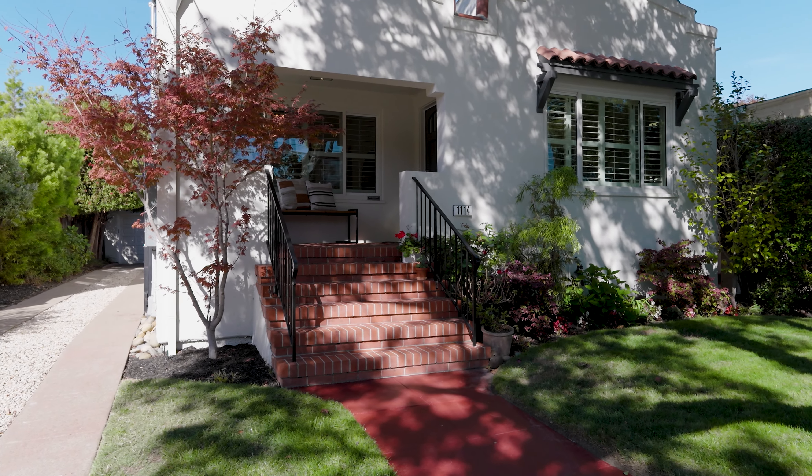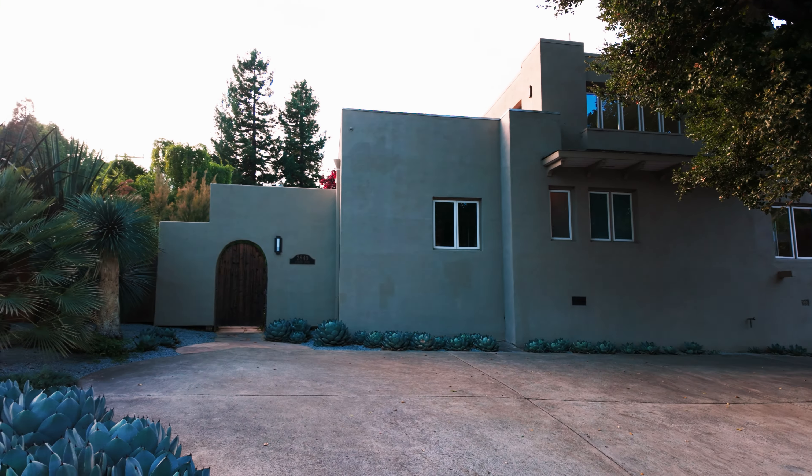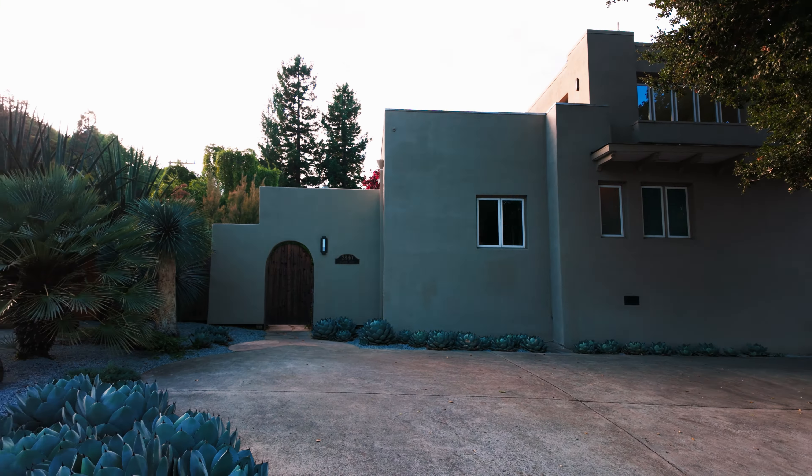Burlingame is one of the most expensive places to live, not only in San Mateo County, but in the entire Bay Area. In this video, I'm going to show you three different homes in three different neighborhoods at different price points and give you a good idea of what your dollar can get you out there.